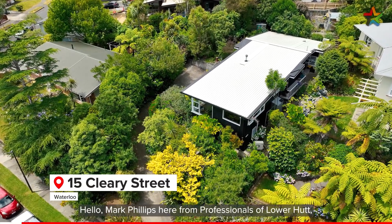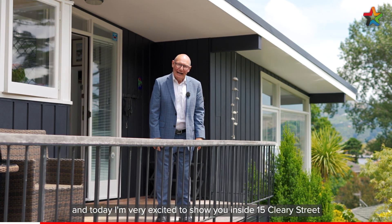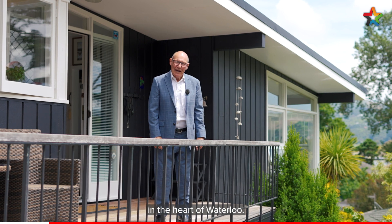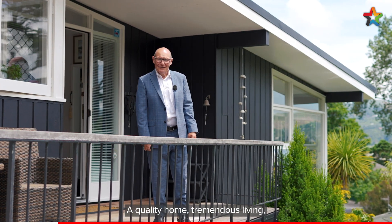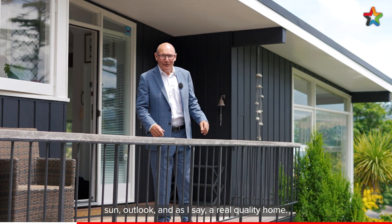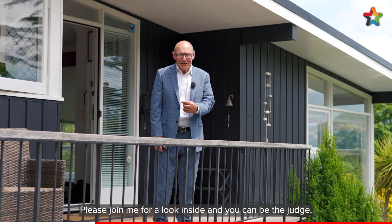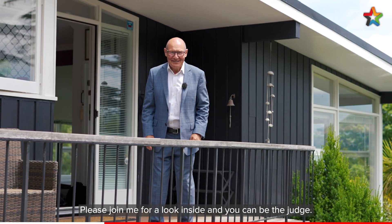Hello, Mark Phillips here from Professionals of Lower Hutt, and today I'm very excited to show you inside 15 Cleary Street in the heart of Waterloo. A quality home, tremendous living, four bedrooms, two bathrooms, sun, outlook — and as I say, a real quality home. Please join me for a look inside and you can be the judge.